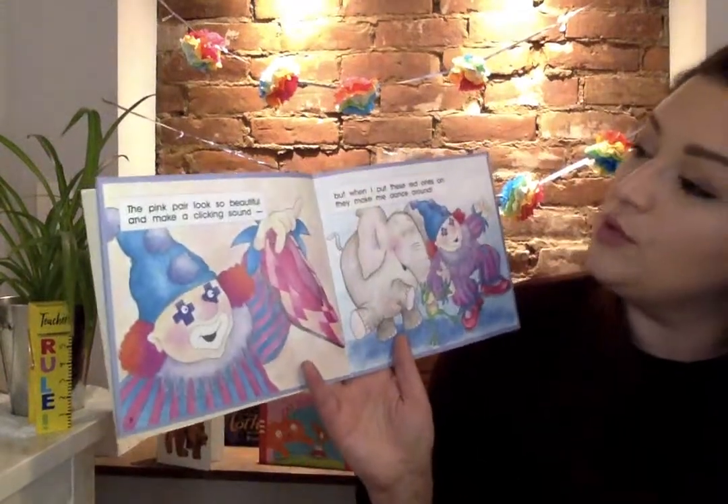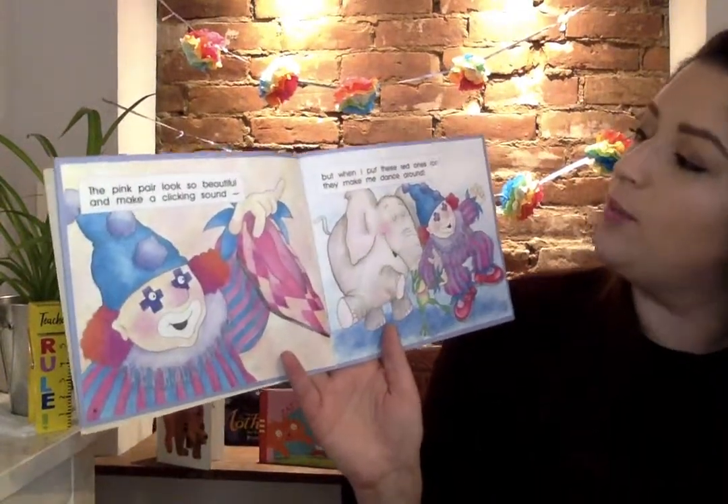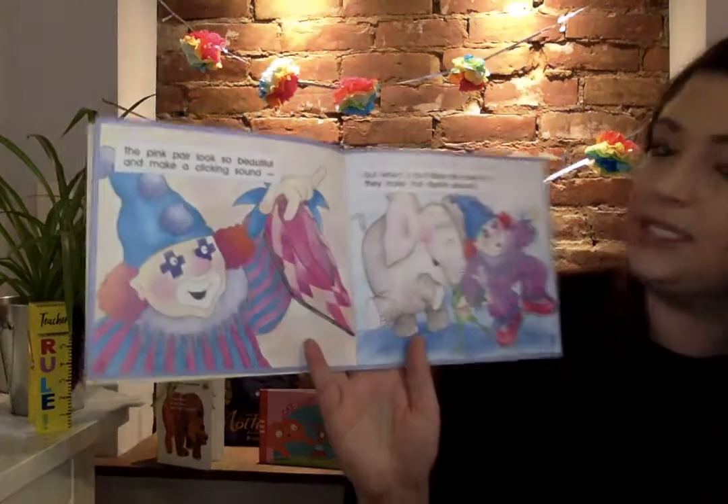The pink pair looks so beautiful and make a clicking sound, but when I put these red ones on they make me dance around.